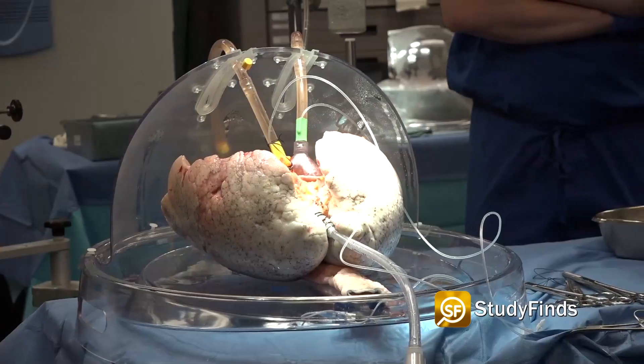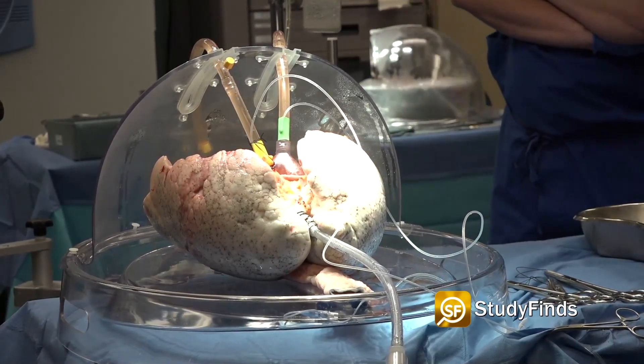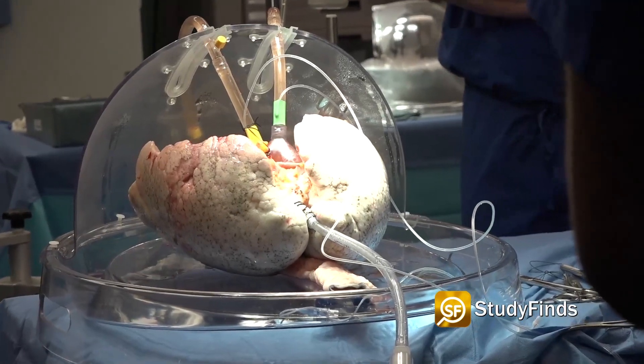This is also why patients needing a blood transfusion can only receive blood from donors with the same blood type or from universal type O donors. The problem also complicates organ donations because these antigens are on a person's organs as well. The wait for the perfect organ can last several years.